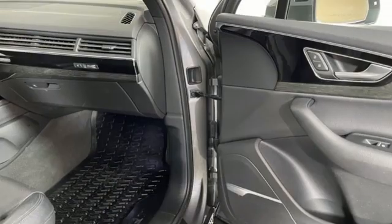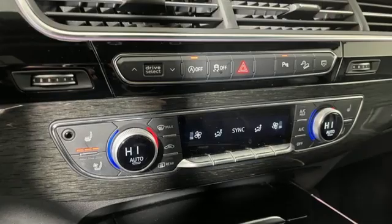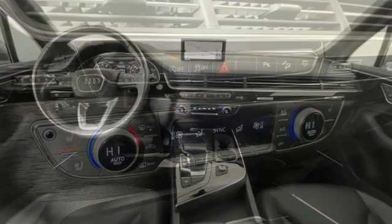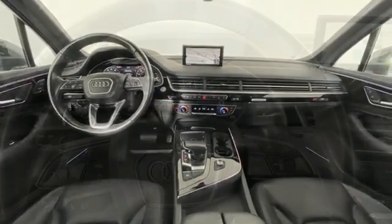Intercooled supercharged V6 engine. Gas pressurized shocks. Integrated navigation system with voice activation. Refrigerated box located in the glove box. Front heated and ventilated leather bucket seats. Parktronic park assist.